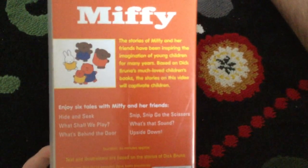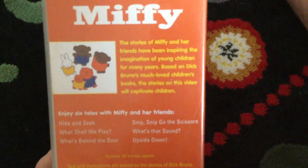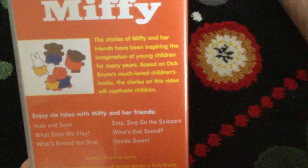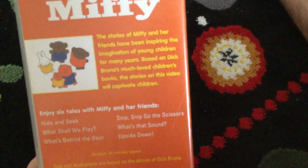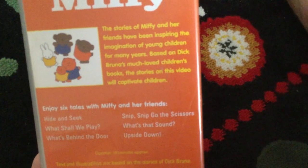And the back. Let's read the description out. Miffy. The stories of Miffy and her friends have been inspiring the imagination of young children for many years. Based on Dick Broomer's much-loved children's books, the stories on this video will captivate children.